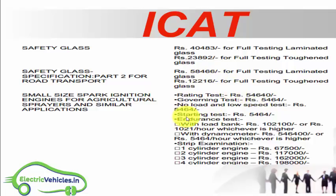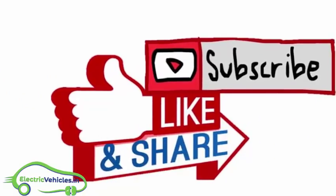Those are the complete details about ICAT. If you find this video informative, please like, share, and subscribe to Electric Vehicles. If you have any doubts regarding ICAT, please ask them in the comment section below and I will answer each and every question. Thanks for watching.